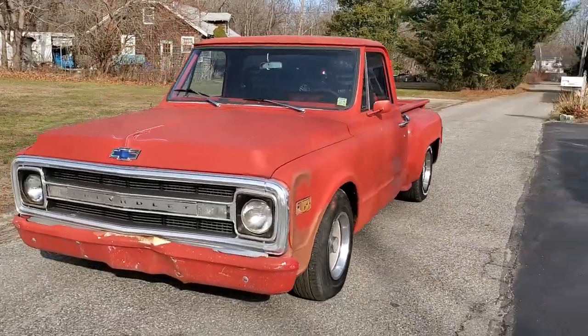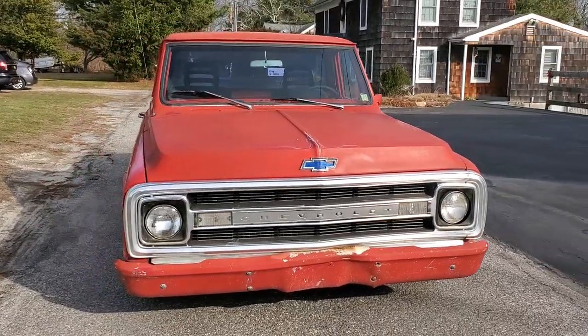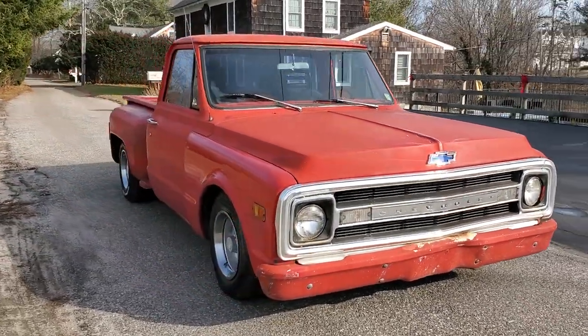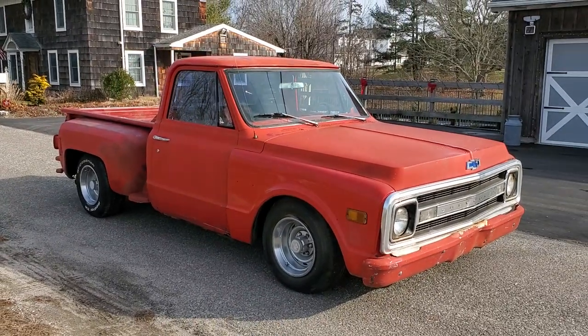It does have some patina on it. It's been sitting around for about 13 to 15 years. It's just been resurrected, tuned up, brand new radiator, and she's running real nice now.